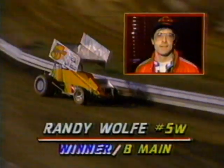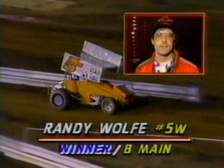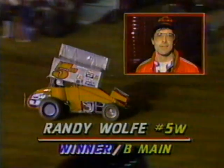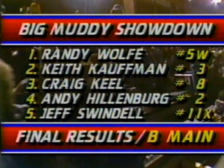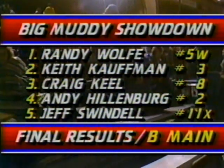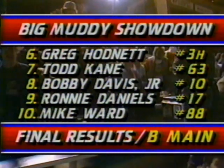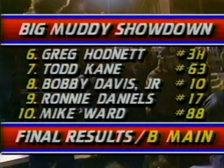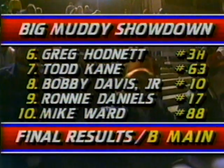As we watch Randy Wolf slow the race car and roll into the pits, the winner here in the B-Main — let's take a look at the final results. Randy Wolf held off Kaufman after a very strong challenge mid-race. Keel, Hillenburg, Jeff Swindell in fifth. The second five: Hodnett, Kane, Bobby Davis Jr., Ronnie Daniels, and Mike Ward who toughed it out for tenth.